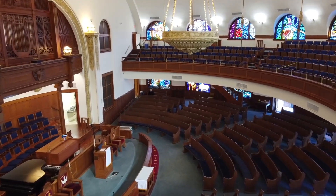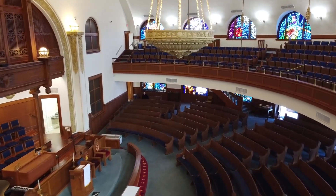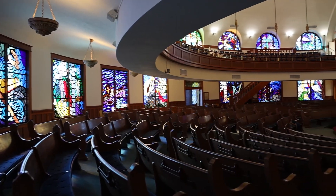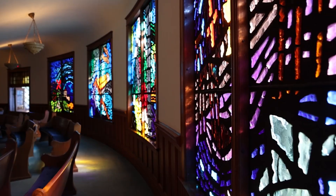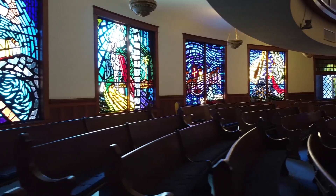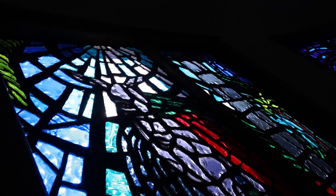The most remarkable part of our sanctuary has to do with the faceted glass windows. There are two layers — the bottom layer, which is the main floor of the sanctuary. There are 11 windows there, and they have to do with the gospel, the good news of Jesus Christ — the birth, the life, the death, and the resurrection. And the windows are absolutely breathtaking.